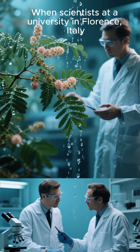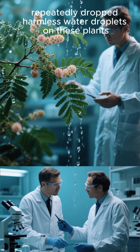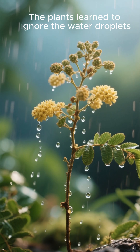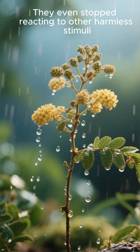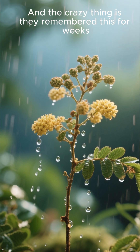When scientists at a university in Florence, Italy, repeatedly dropped harmless water droplets on these plants, they noticed something strange. The plants learned to ignore the water droplets. They even stopped reacting to other harmless stimuli. And the crazy thing is, they remembered this for weeks.